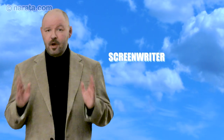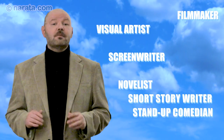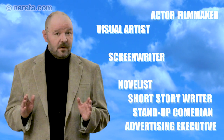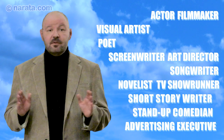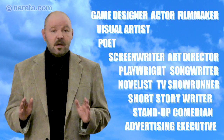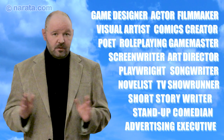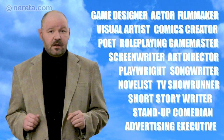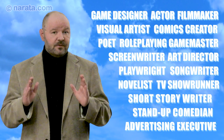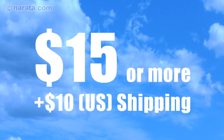So if you're a screenwriter, novelist, short story writer, filmmaker, visual artist, stand-up comedian, actor, advertising executive, art director, TV showrunner, songwriter, poet, playwright, game designer, role-playing game master, comics creator, or any other kind of storyteller or creative person, Narata Storytelling Cards can help you work faster, better, and have more fun.